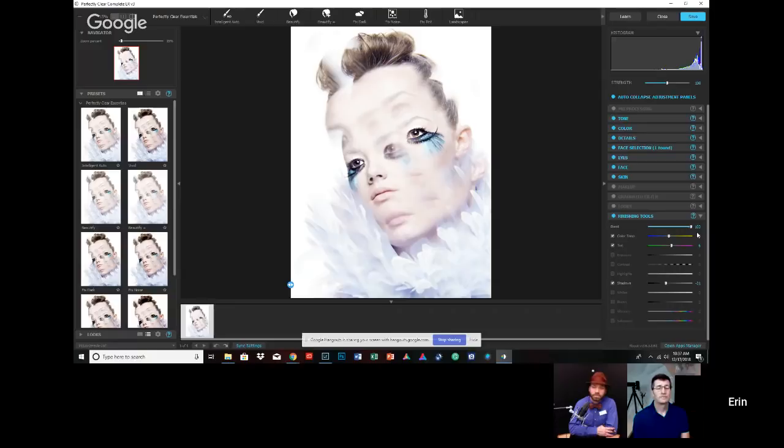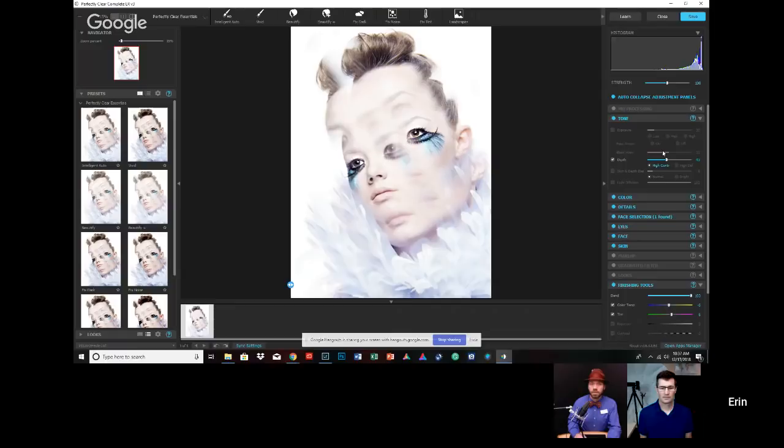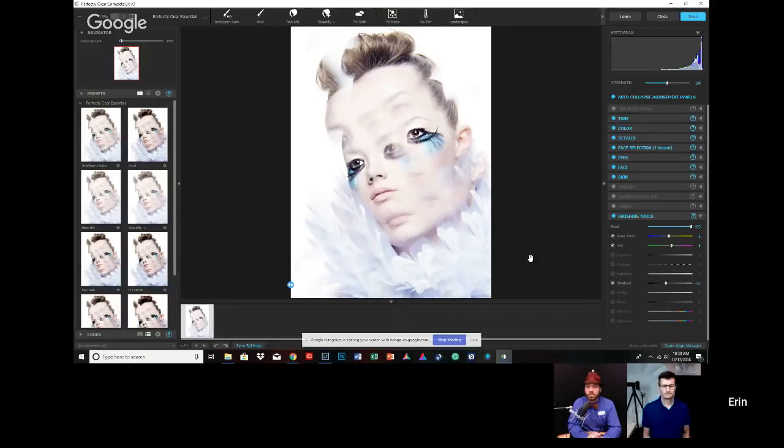Mike asks whether Aaron uses the shadow slider here more frequently than the black point adjustment up in the tone area. Yes, sometimes — I feel like the black point does funky things to black makeup on certain images. The shadows don't necessarily really affect the makeup the same way. That's just my personal opinion.